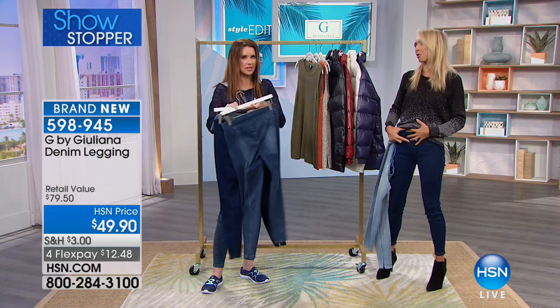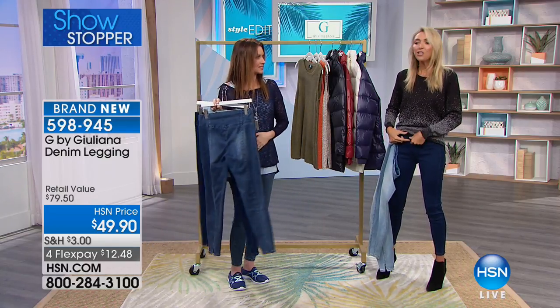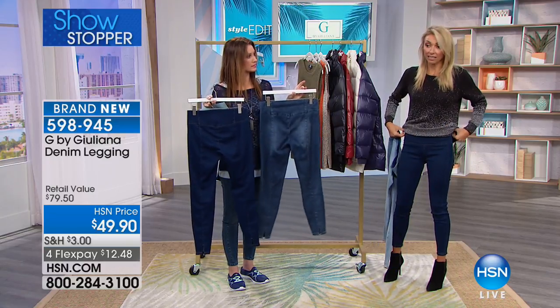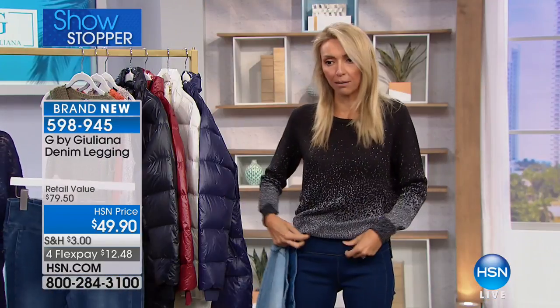Sometimes you get the ones that go all the way up to here. And you don't really need it to in these. Keep in mind, at the end of the day it is a legging — it just happens to be a denim legging.